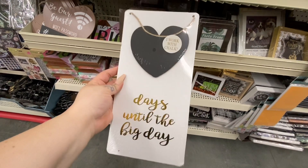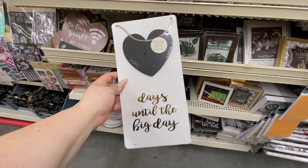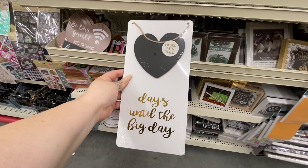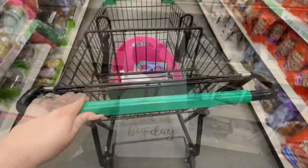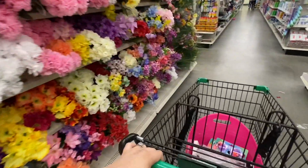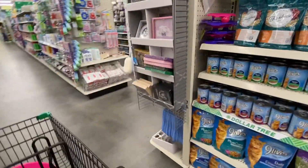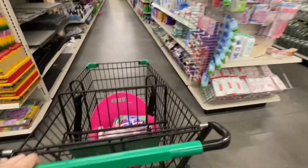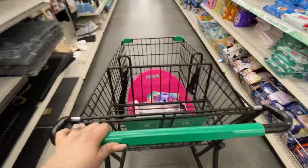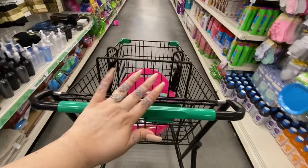Wedding season is upon us, and Dollar Tree is getting all of their new seasonal wedding items, so I would definitely check out Dollar Tree if you're planning a wedding. That's going to be it for this video, friends — I hope you enjoyed! Let me know in the comments if you enjoyed me traveling out to a new Dollar Tree, and I'll look into other locations nearby to show you new content. Take care, bye-bye!